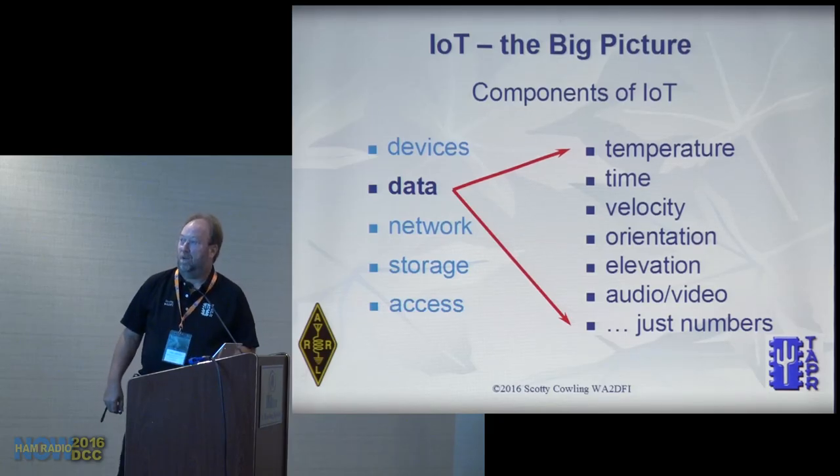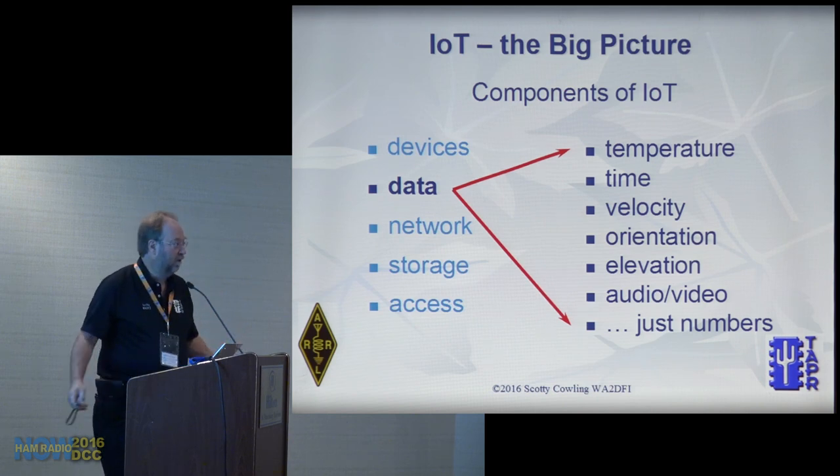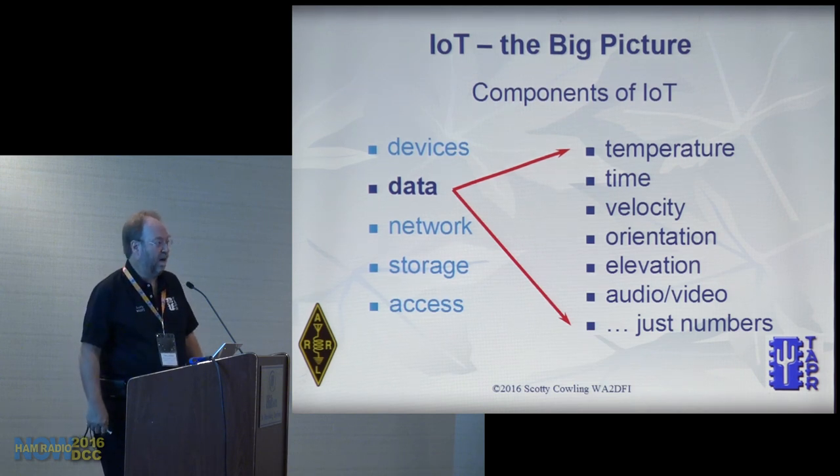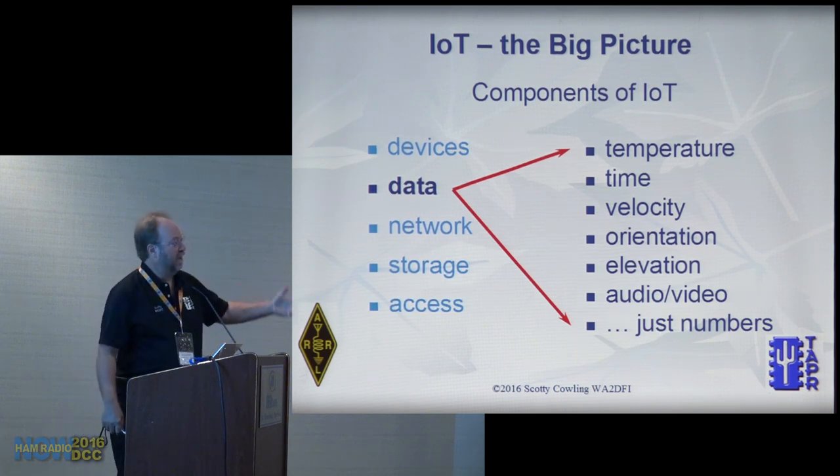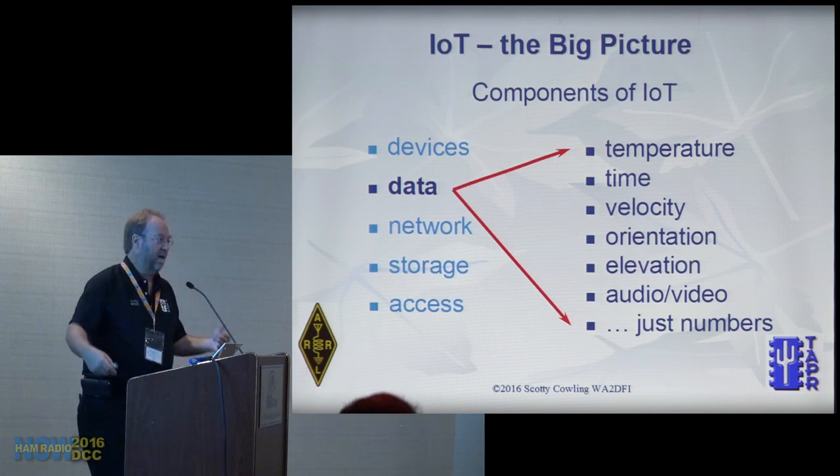What data do these devices produce? Really, all they are is just numbers. A digital thermometer returns a number — what does 70 mean? Well, it's 70°F, or 25°C, or 300K — it just depends. It's just numbers, and it's how we interpret the numbers that matters.